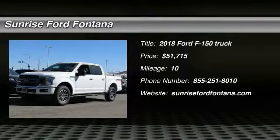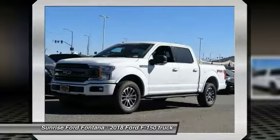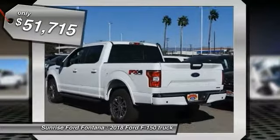Looking for the right vehicle? Check out the 2018 F-150. A Ford F-150 knows how to handle any situation. It's built to follow orders, no whining, and is priced below $55,000.